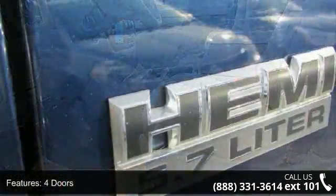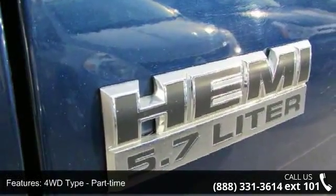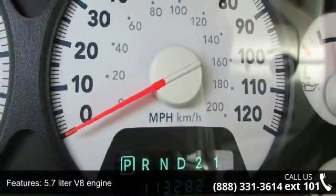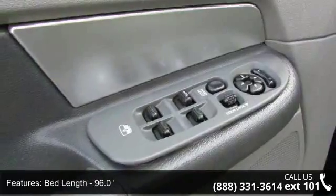4WD type part-time, 5.7-liter V8 engine, air conditioning, bed length 96.0, chrome grille, clock, in-radio display, compass, cruise control, and engine hour meter.